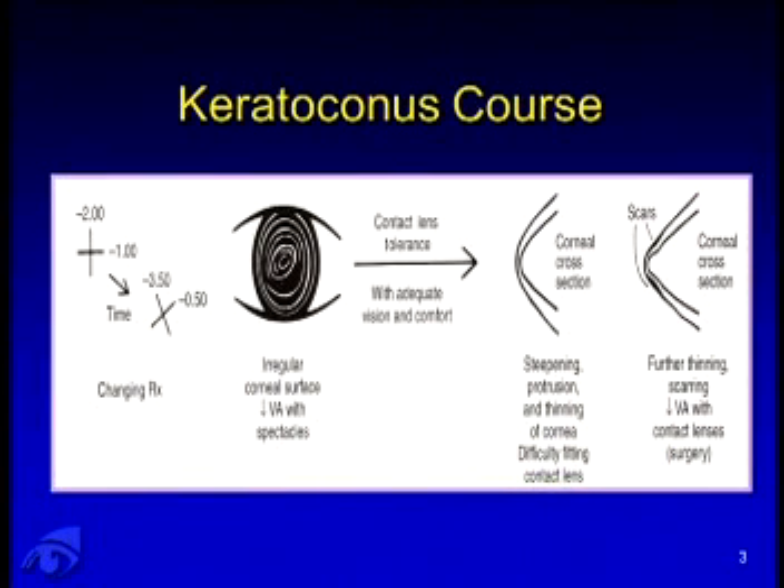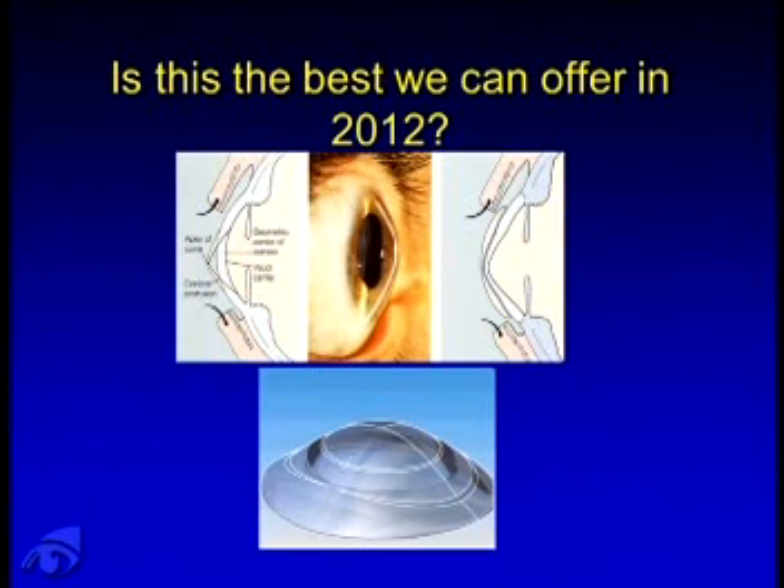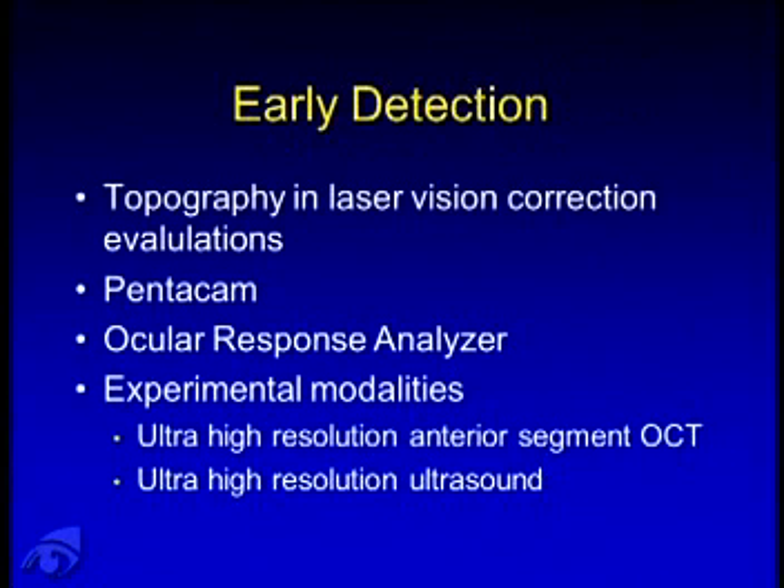This is the typical time frame that we see in our patients. A young patient comes in with a shifting refraction. We perform topography and find that they have irregular astigmatism, and often we fit them for contact lenses or spectacles. As we watch them, they get more protrusion, steepening, and thinning of the cornea. Unfortunately, some develop visually significant scarring and intolerance to contact lenses. But with the advent of corneal crosslinking, we need to focus our research on early detection.